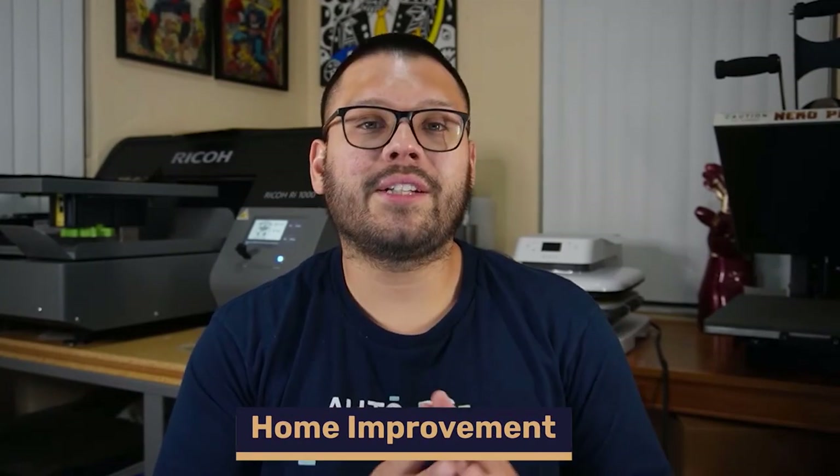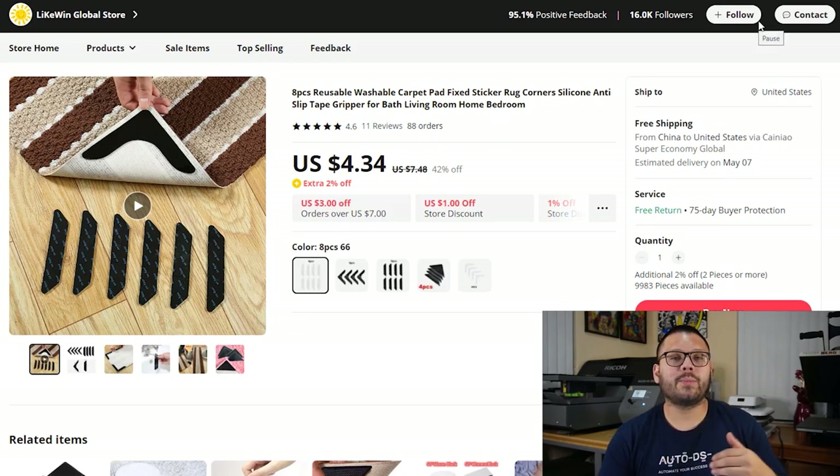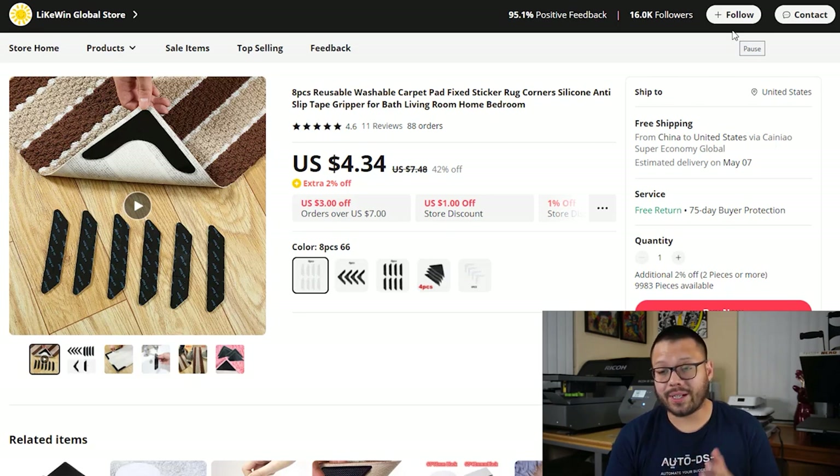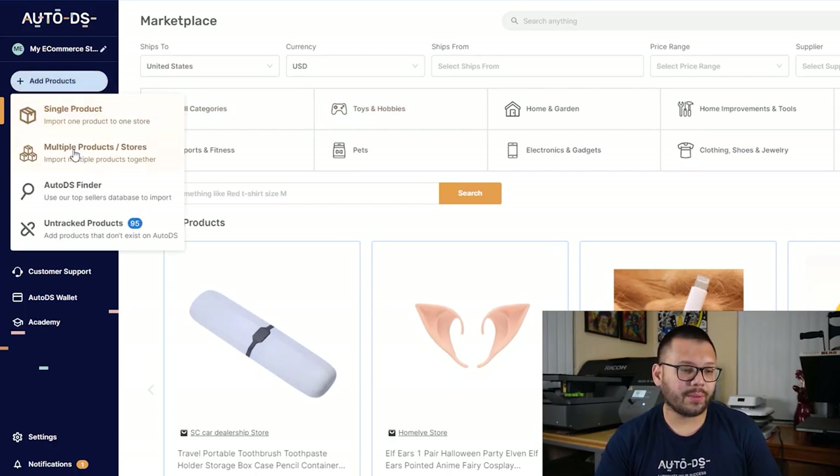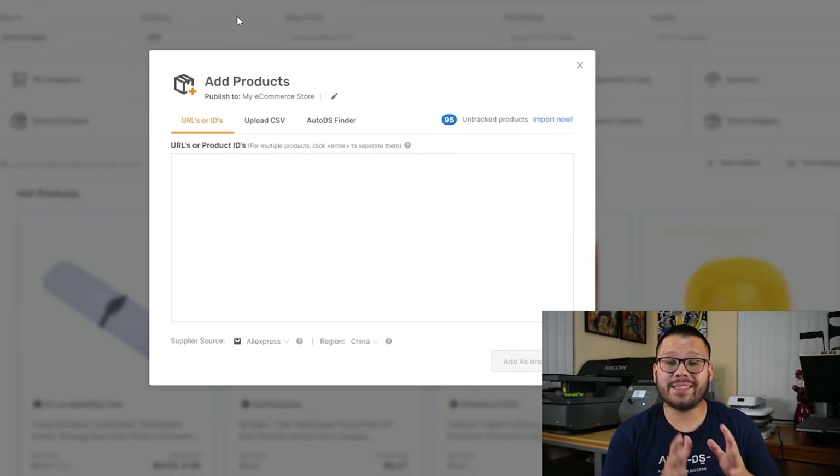The next niche is home improvement — currently a very in-demand niche that has been picking up traction over the past few years. Products in this niche help homeowners feel more comfortable, more safe, and give the house a more aesthetically pleasing look. As a quick tip, try to offer things that are either rechargeable, battery-powered, or wireless. The first product is rug pad grips — these help rugs stay in place when you stand or walk on them, preventing accidental slipping. I'm going to add a few products from this niche to my store, so I'll head over to my AutoDS dashboard and go to 'add products' and click on multiple products to keep everything grouped together.